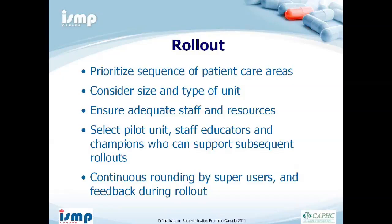When rolling out, decide the sequence of patient care areas, considering the size and type of unit, and ensure there is adequate staff and resources. Have continuous rounding of super users and feedback during the rollout.